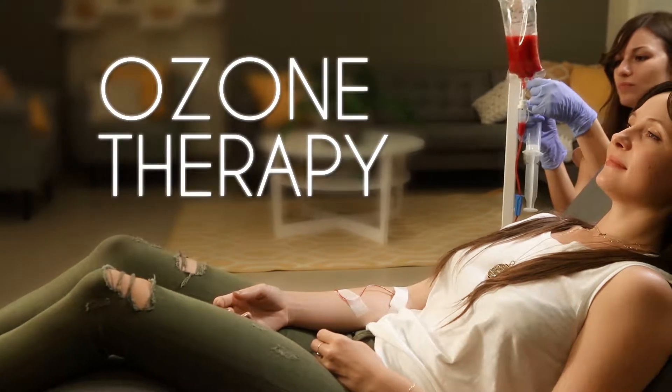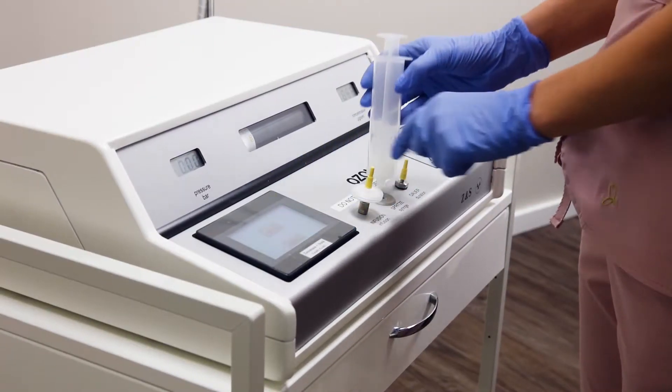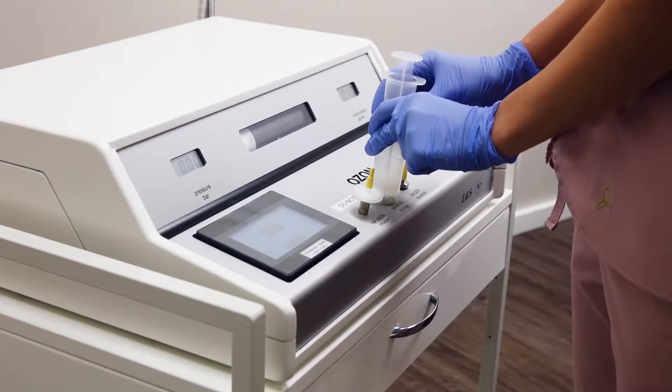Take the power of IVs to the next level with ozone therapy, a unique integrative treatment used to increase the amount of oxygen in your body.